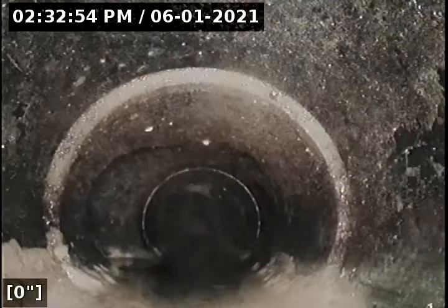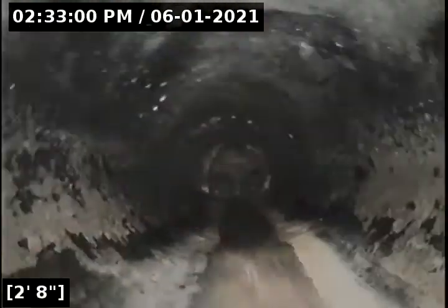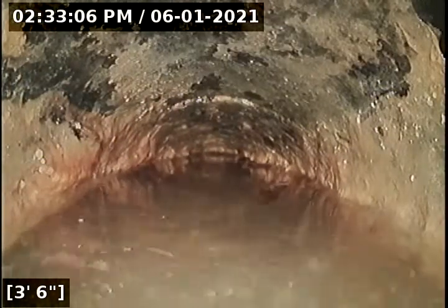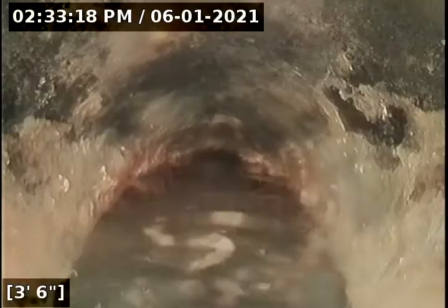The purpose of this inspection is to determine the overall condition and serviceability of the sewer lateral for this property to the city main. Immediately, we come to what I'm assuming is an obstruction — not even out of the house yet. At six feet in, I can't get any further.